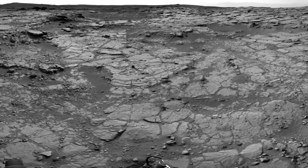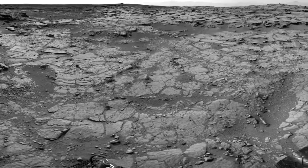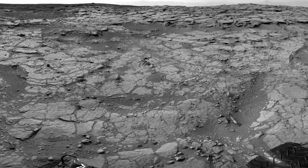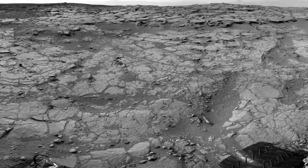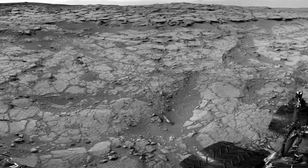Curiosity is expected to drive another 30 meters to a location the team has informally dubbed Grandma's House. This is where she'll spend the holidays acquiring a 360-degree panorama from within Yellowknife Bay. A small team will still be on hand working during this period to monitor Curiosity's health.